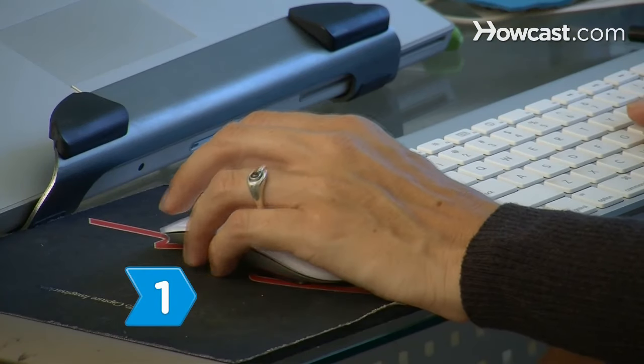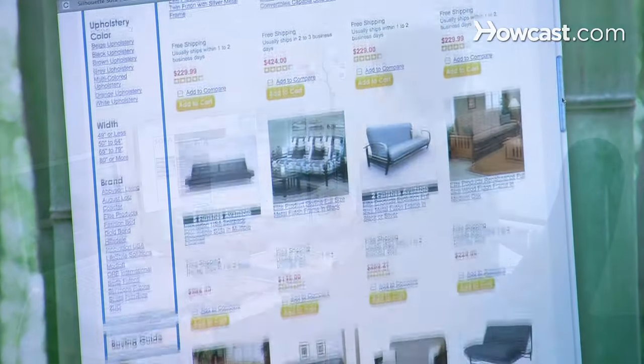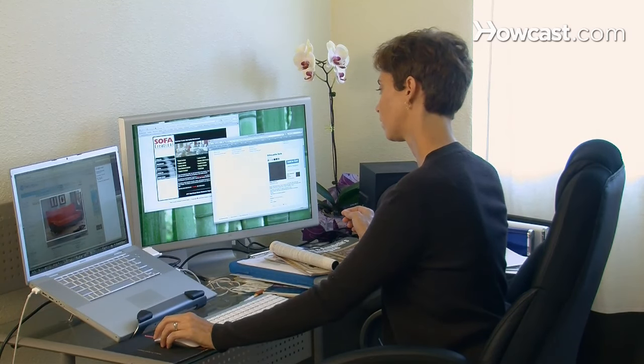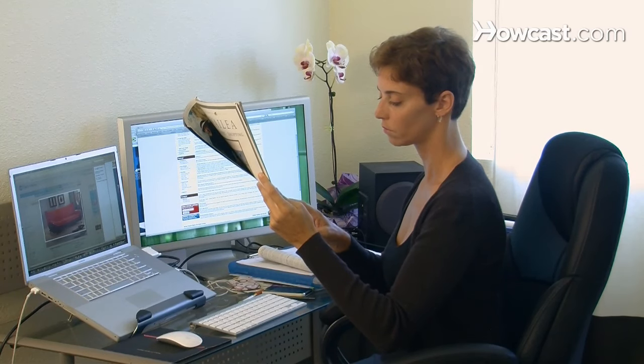Step 1. Use your computer to research the product you're interested in purchasing. Look at online catalogs and gather as much information as you can, such as the item's make, model, color, and identification number. You may also be able to find this information in a manufacturer's print catalog.